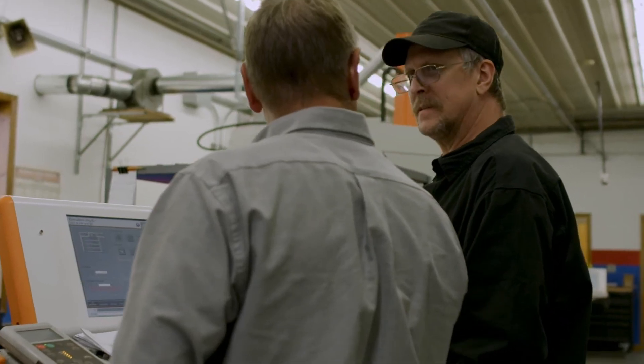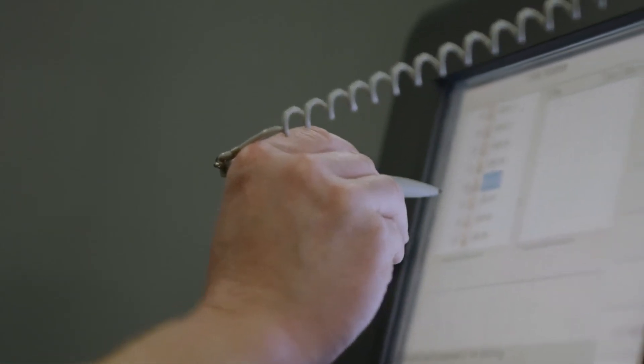Everybody's invested with Symmetron here and I don't see us ever changing. Symmetron has a complete package that services us and services our needs a hundred percent.